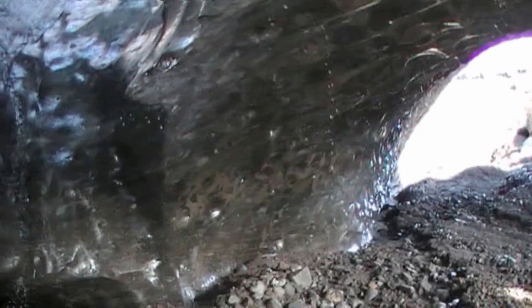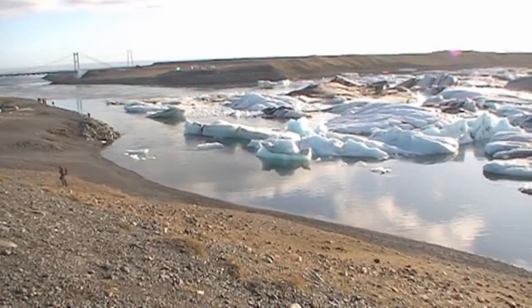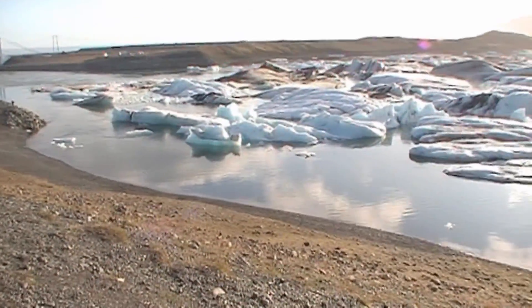If you extrapolate that across the globe — I've done some work in Antarctica and you can see that ice sheets and glaciers are retreating there very rapidly — it's going to be a very difficult time for the next hundred or so years while we cope with these changes.